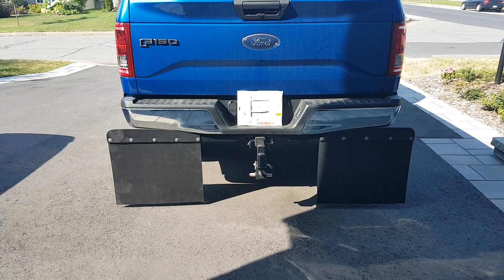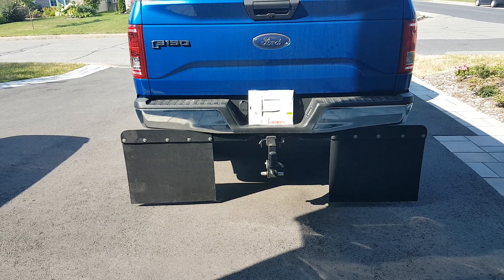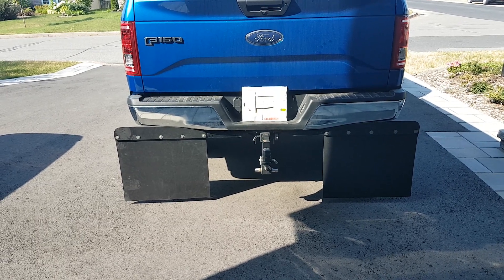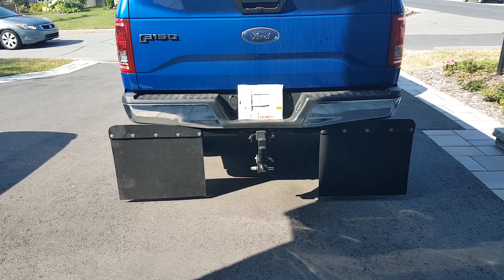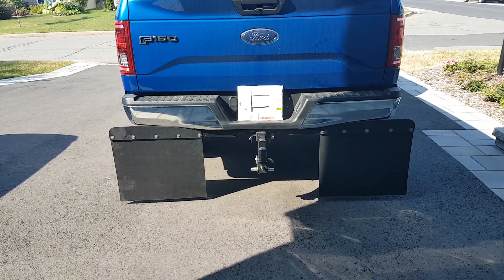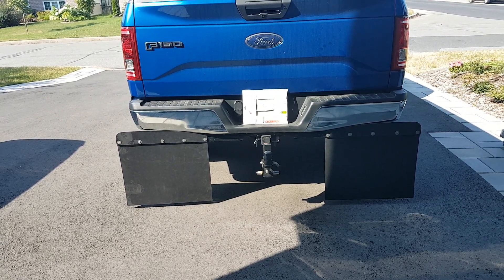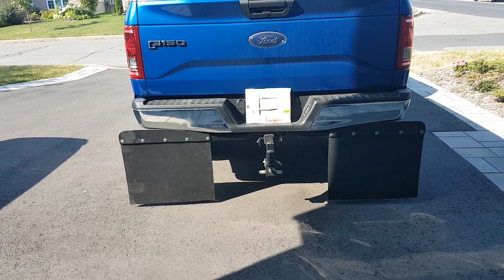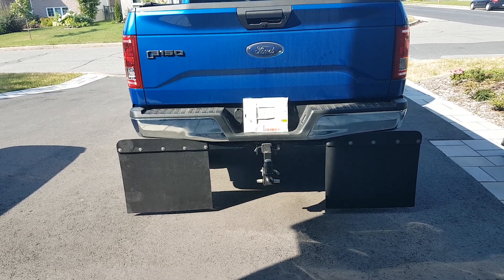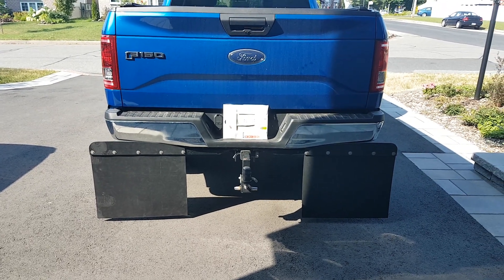So here is my homemade rock tamer. I ordered the flaps on eBay — three 24-by-30 inch flaps for around $30 to $35 for the set. All the metal hardware and screws I had in my garage, so add another $30 for that. For $65 to $75 you have a set of rock tamers that can be left on with your hitch removed, since they're installed on the receiver — for less than a quarter of the price of the original rock tamers. Thank you very much.